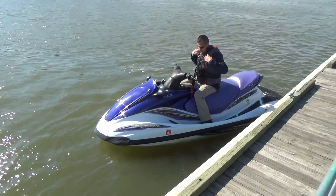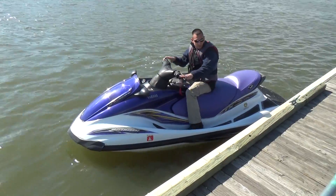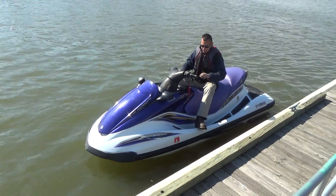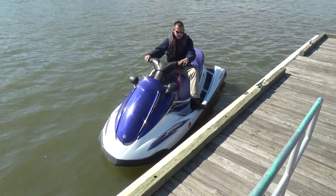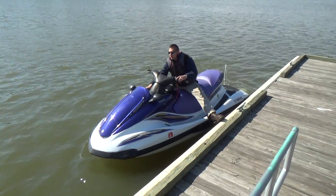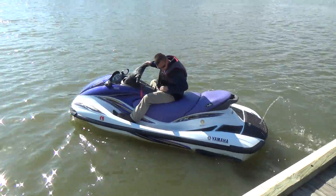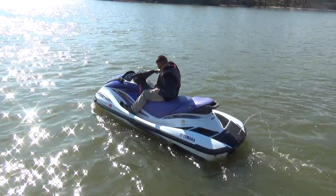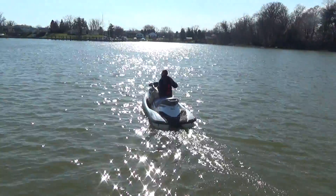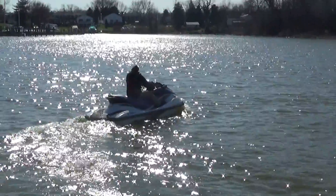Good afternoon everyone. Today we're going to be showing you a 2004 Yamaha FX high-output three-seater four-stroke jet ski. We've had these for several years. It's got a new black tip seat and it has 153 original hours. Gary's going to show you how she runs. This is a 58 to 60 mile an hour machine.